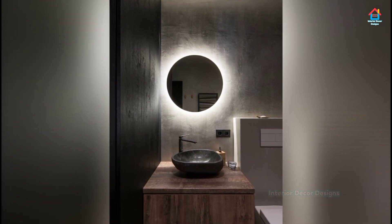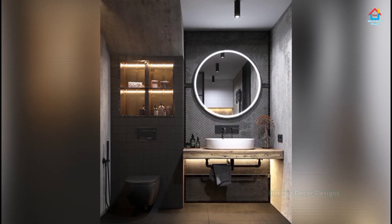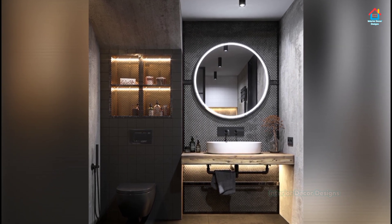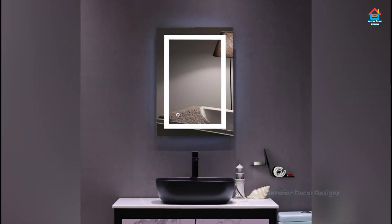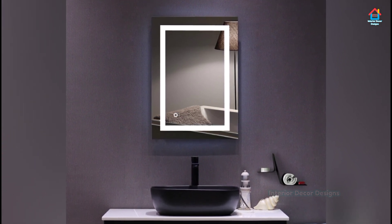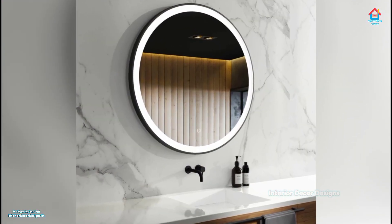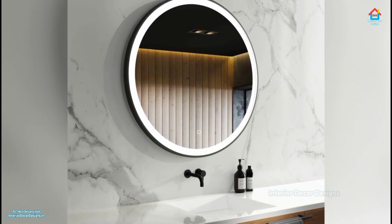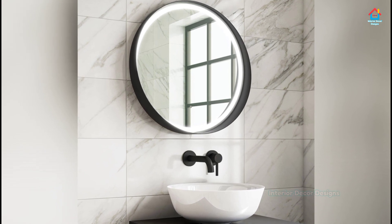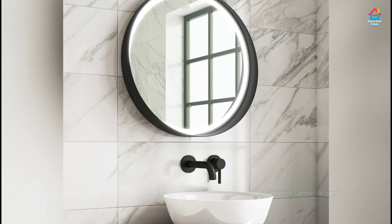A well-arranged bathroom is what every owner expects to have, and it also applies to a cabinet. To transform it into organized storage, you can provide several containers for storing your tools. Try to arrange them inside and separate your stuff based on their types and functions. As an example, separate skin care and hair care products in different containers — it will be better for you to find them inside the cabinet.